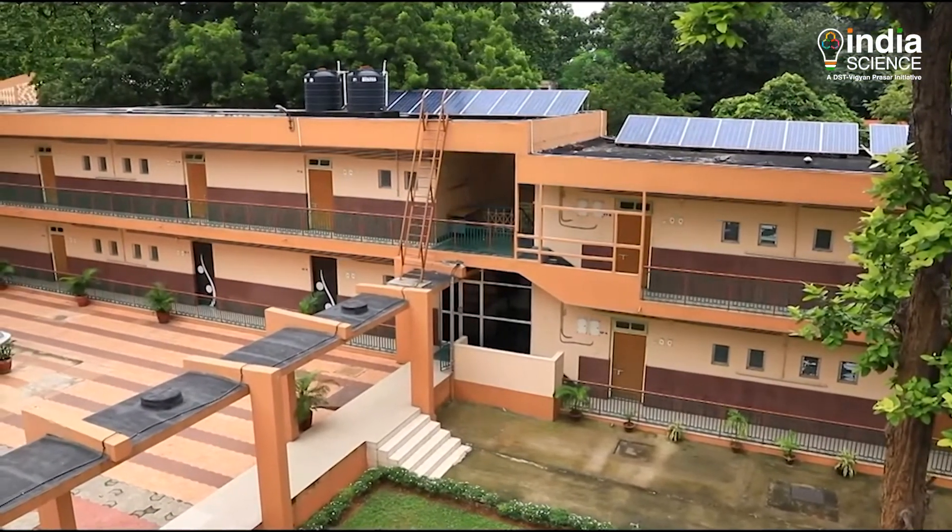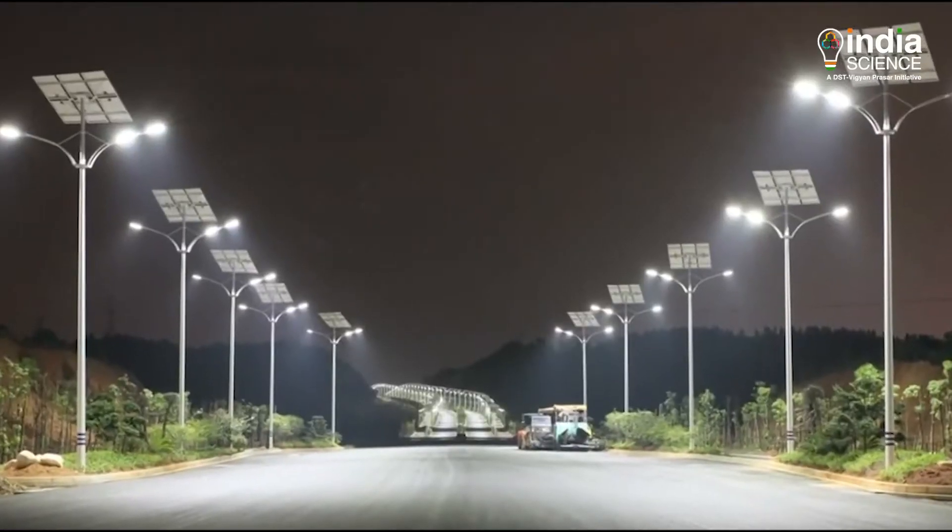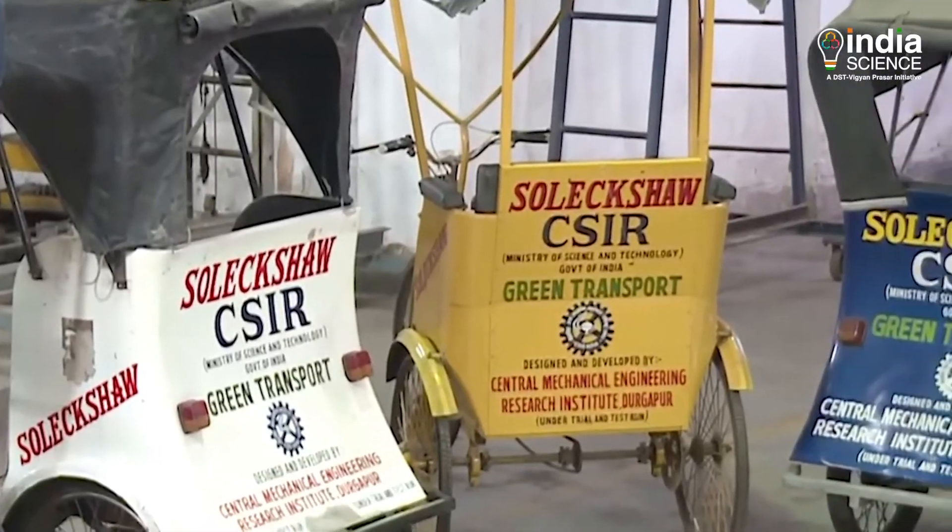This system can be used in homes, street lights, solar trees, or solar energy-based vehicles.